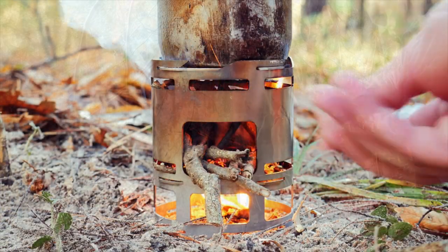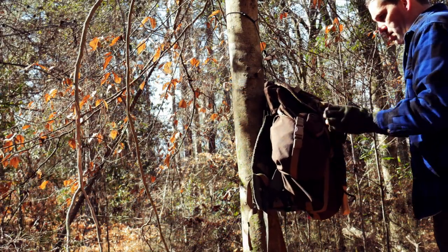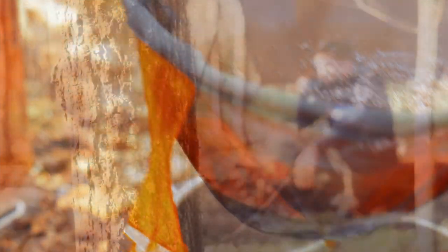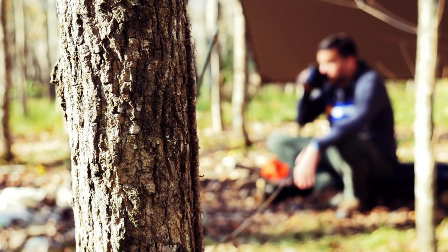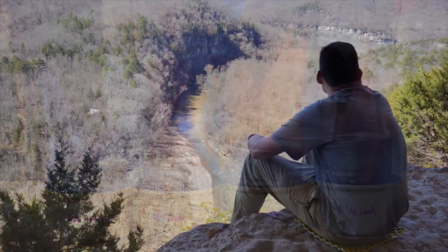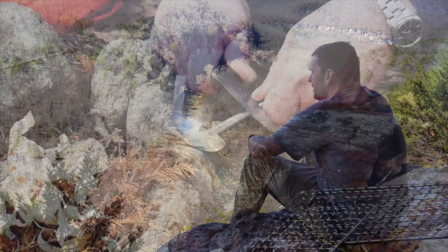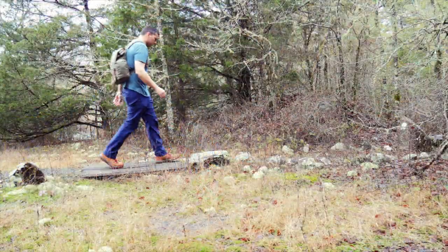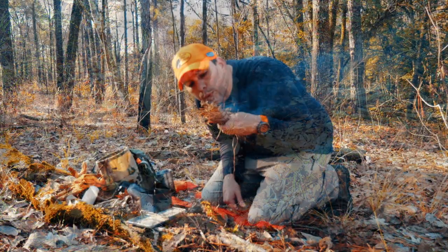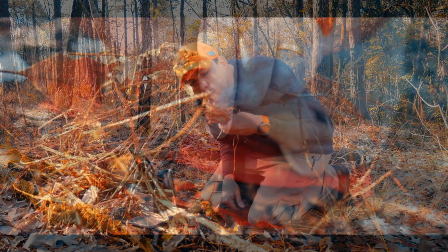Sometimes you need the perfect piece of gear. Sometimes you need to make the perfect kit. And sometimes you just need the perfect cup of coffee. Gear can be confusing, but it doesn't have to be. No BS, no agenda, no sponsors. Just what you need to know. Welcome to the ultimate.